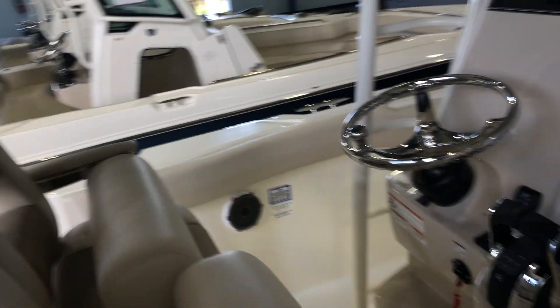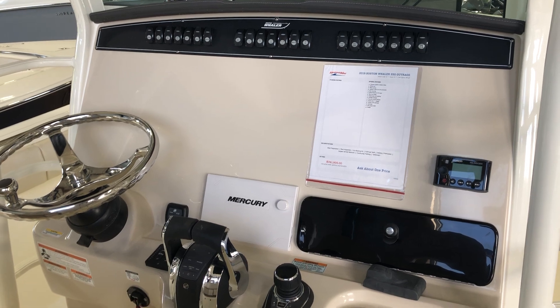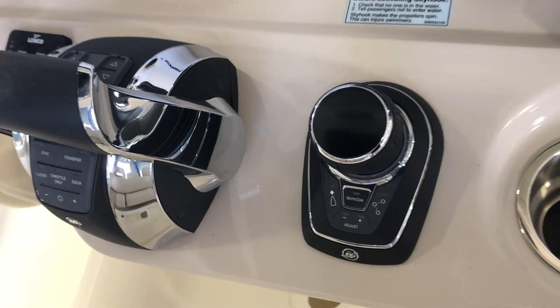As we get to the helm, you'll see room for three. All the electronics on most of these boats are going to be what you want them to be, so just let us know. As I said before, this does have the joystick system, which is an amazing system.